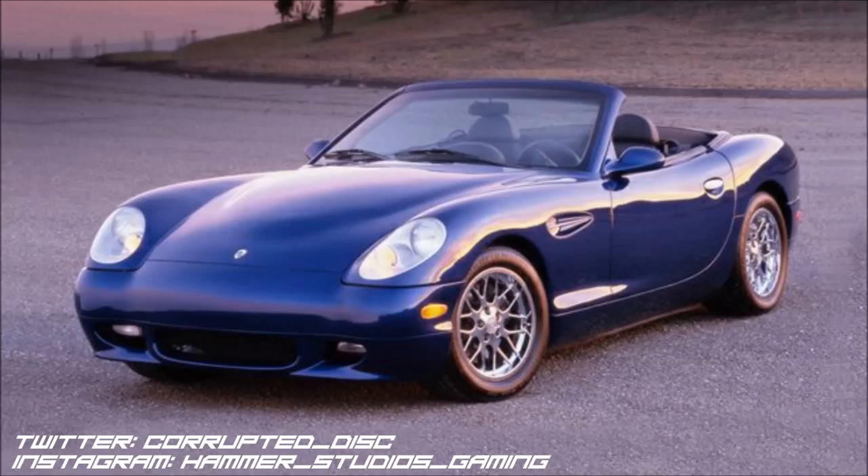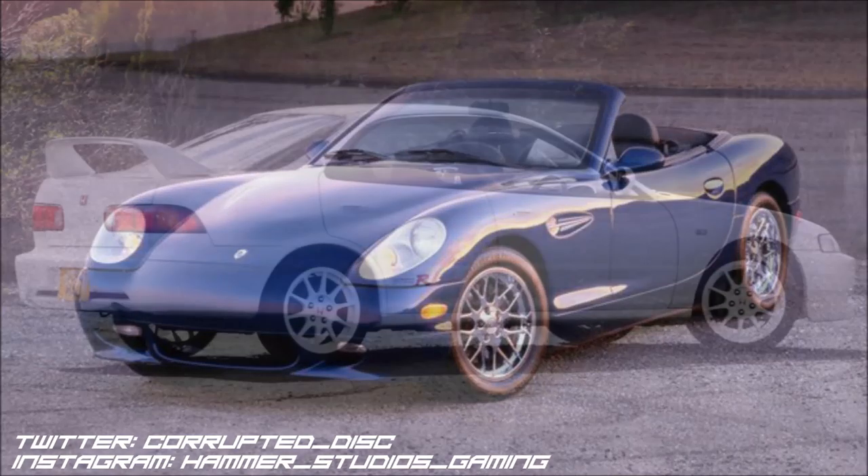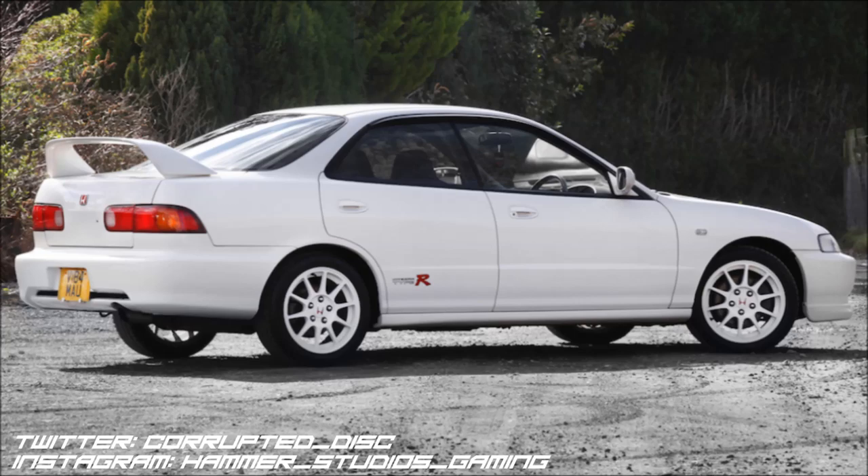The next car is another hugely significant one — just like the Panos Esperante is my favourite sports car, this is my favourite JDM car: the Honda DC2 Integra Type R. But specifically, this one has four doors — it's the DB8 Integra — and that's my favourite version. I'm a sucker for practicality and performance. This is already the greatest front-wheel drive car ever made in my opinion, but with another two doors and extra space. I love it.